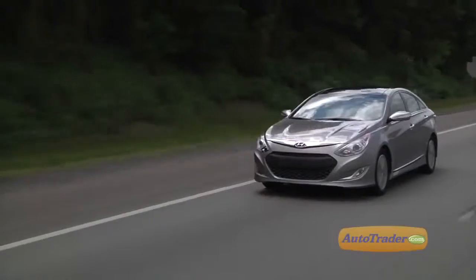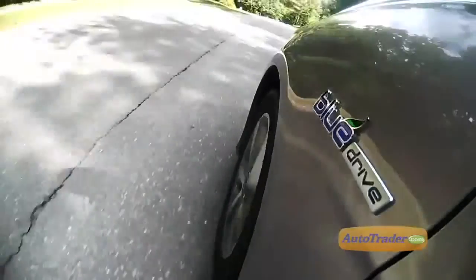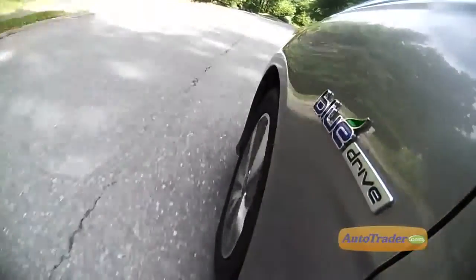The Sonata Hybrid is more at home on the highway than in the city, so if you spend a lot of your time driving on the interstate, we think it will be a really good fit. If you've held off on looking at a hybrid because you think they're all about fuel economy without the fun, the 2012 Hyundai Sonata Hybrid deserves a chance to change your mind.